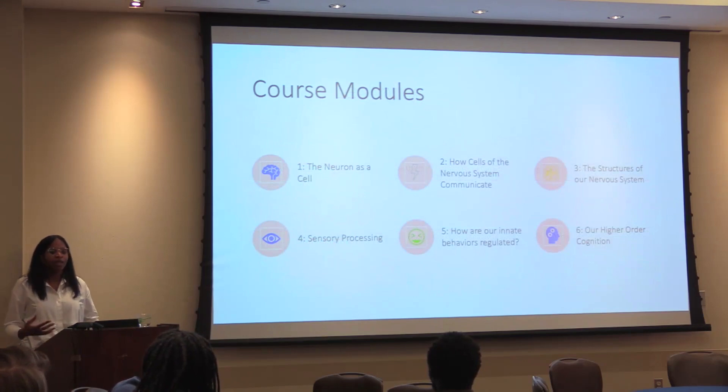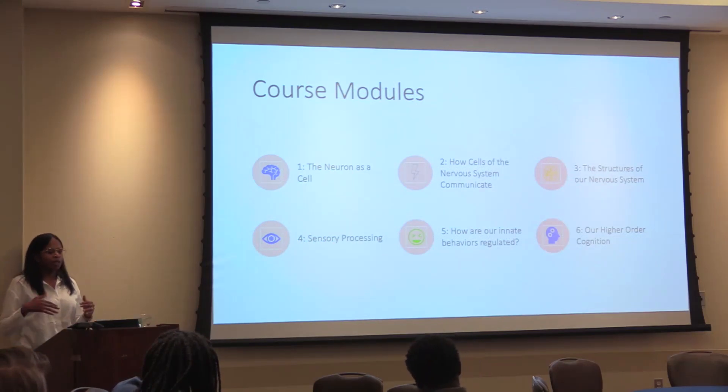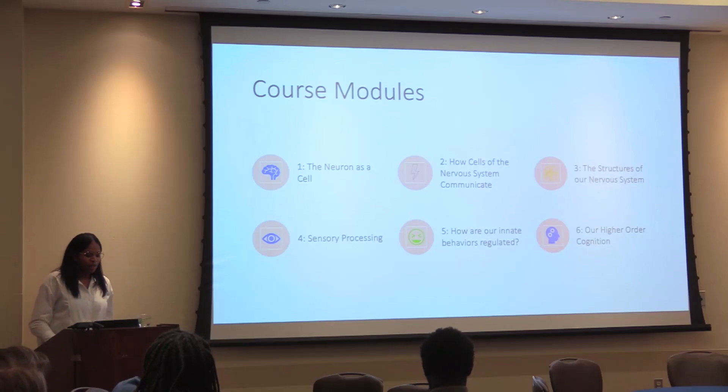Each module had an associated journal club and laboratory practical, and each module had its own exam. So I didn't have a final exam at the end of the semester — just six mini exams at the end of each module. We started by talking about the neuron as a cell, then built up how cells of the nervous system communicate, the structures of our nervous system, sensory processing, how innate behaviors are regulated, and ended with higher order cognition.